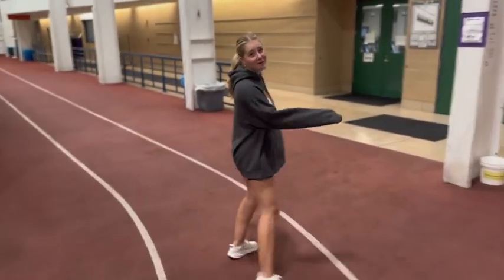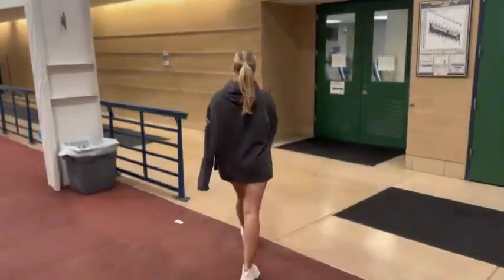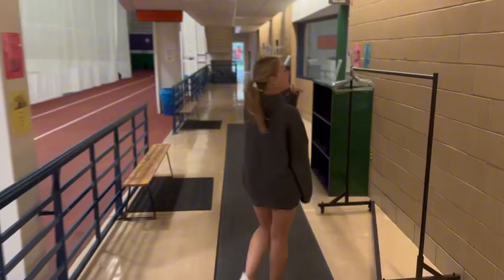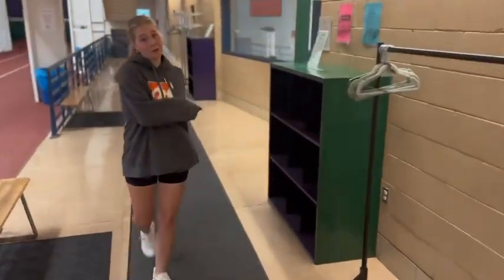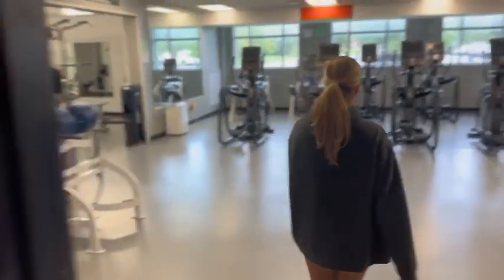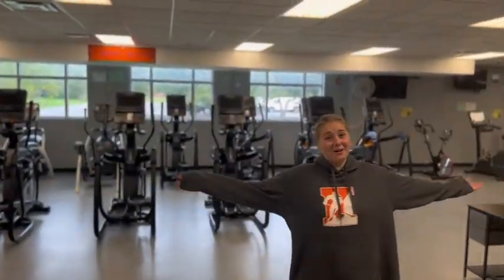Follow me this way to the weight and cardio area. Here you can hang your coats or put your shoes or any other bags. Come on in — this is all of our new cardio equipment.